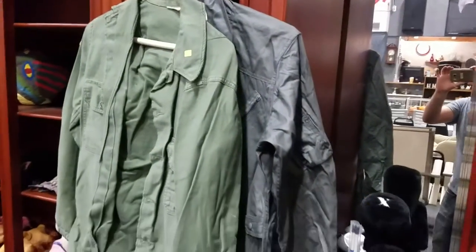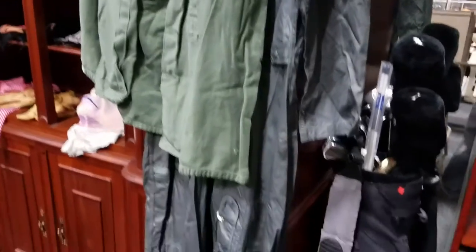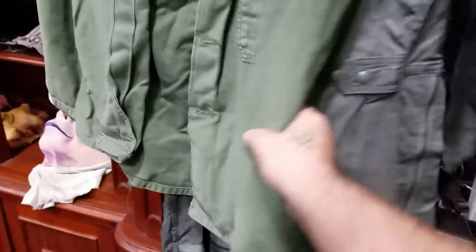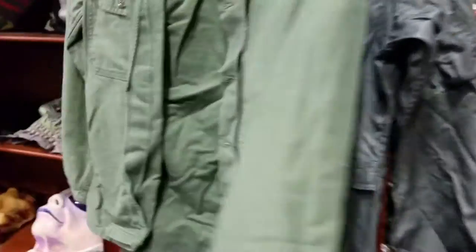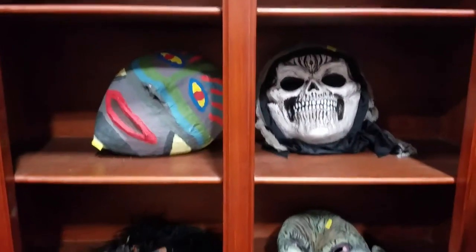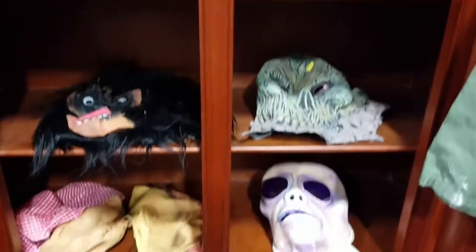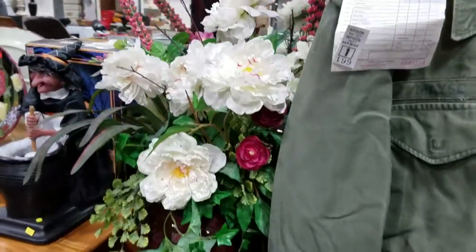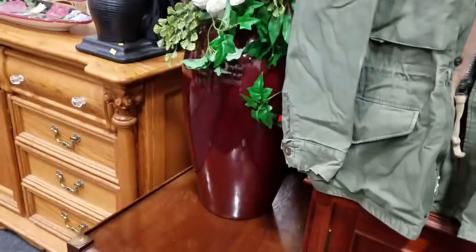Looks like some military clothing. This is a nice onesie — looks like a military onesie. It's nice though, like polyester or something. Some Halloween masks. U.S. military coat. Some more faux potted flowers.